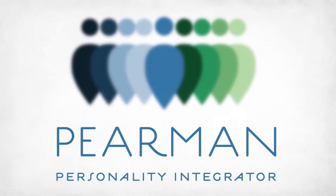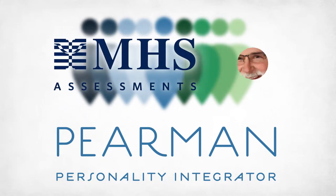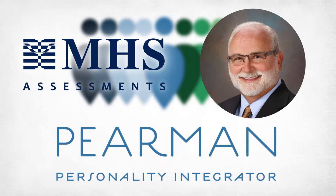Long a fan of both MHS, the Peermin's publisher, and Roger Peermin, the assessment's author and one of MBTI's most respected authors and researchers, I had no doubt of the tool's quality, but I have to admit that I was skeptical, frankly, about the need for another type tool.